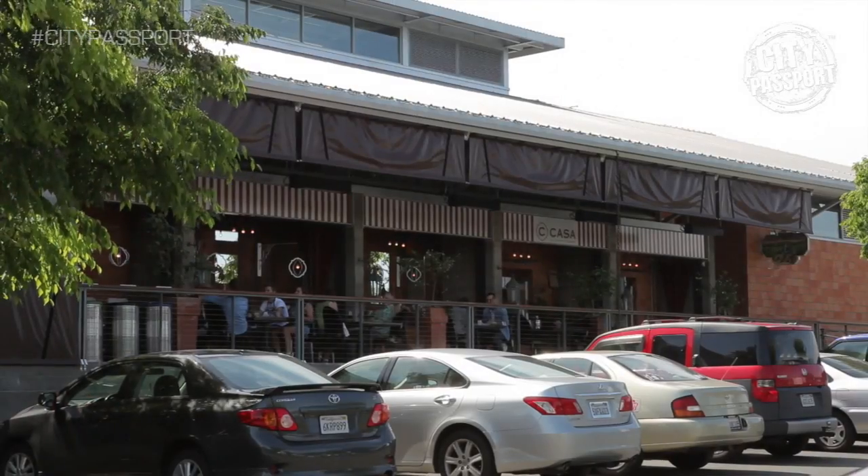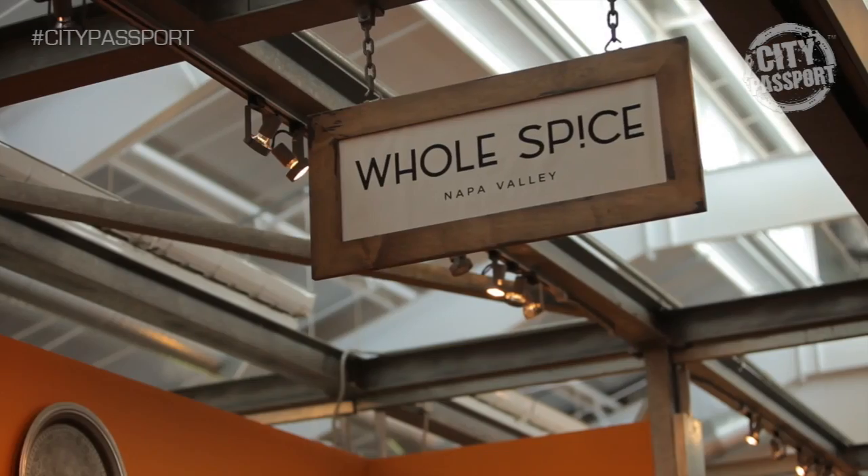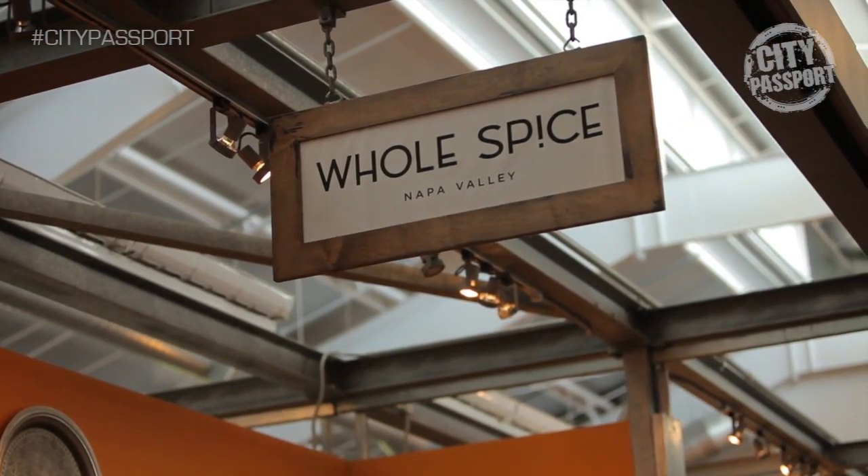Here we are in the beautiful Oxbow Market in Napa Valley, California. This building was originally designed by Steve Carlin, who designed the Ferry Building, which is a very popular building in the Bay Area. It was originally designed to be a hangout for the locals and a place that visitors would want to visit. It's not a typical Napa Valley location.